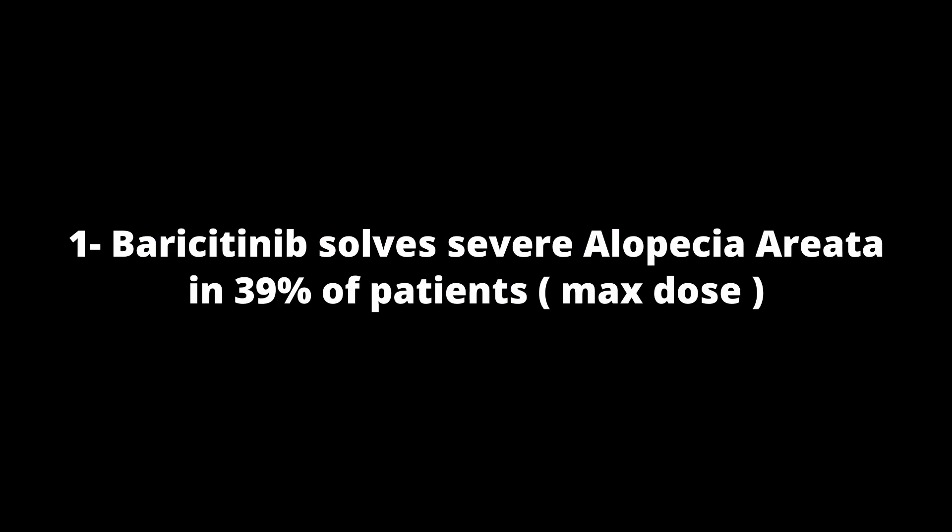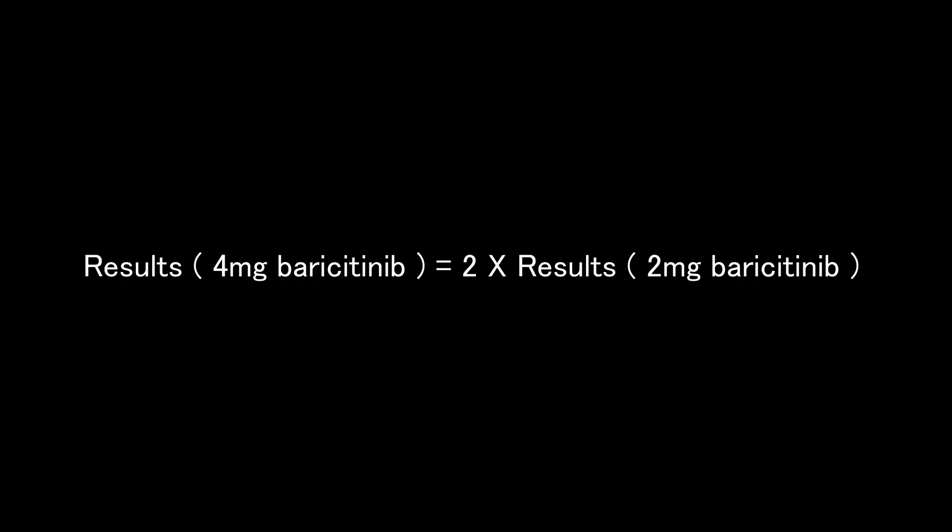Let me translate these numbers. First, the placebo group got significantly less results than both baricitinib groups, confirming that baricitinib is indeed effective against alopecia areata. Second, the 4 mg group in both studies achieved nearly twice the results of the 2 mg group, indicating that baricitinib is likely a dose-dependent drug.